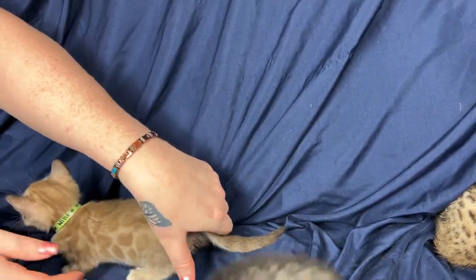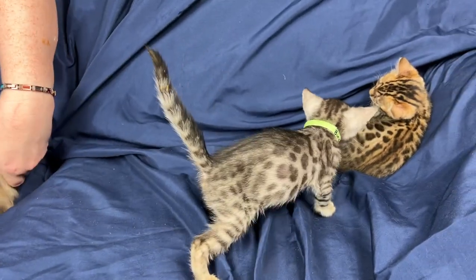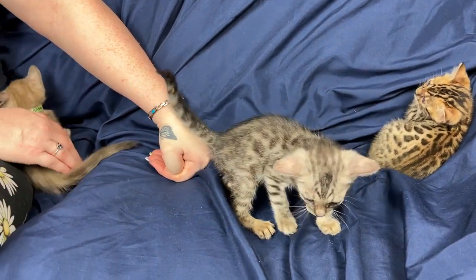Uh-oh, she's going to fall. Come here, come here little girl. Sit with me, sit with me. We all know how much you like that. See? I'll keep you safe, don't you worry.